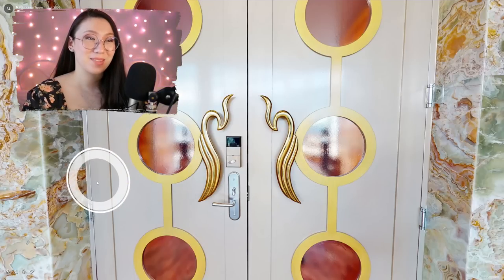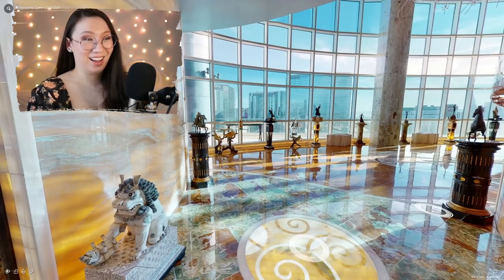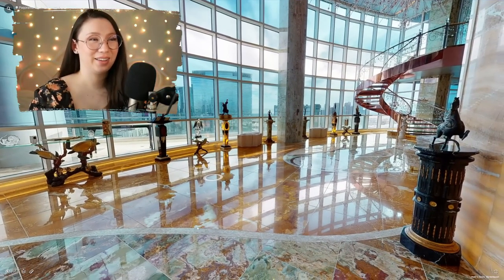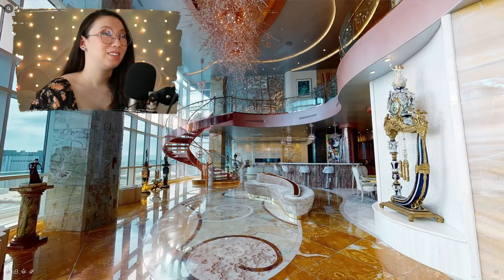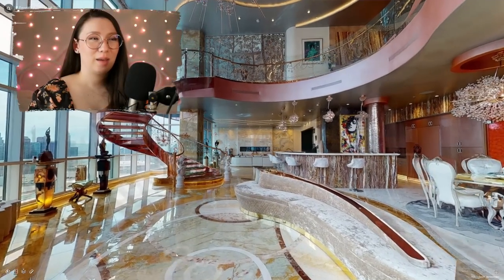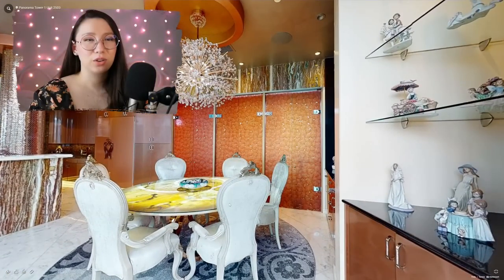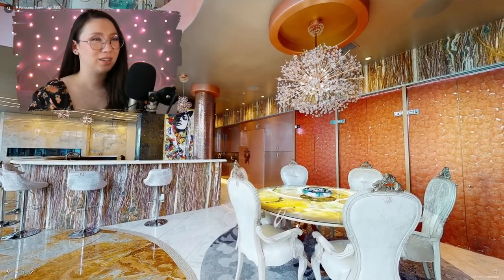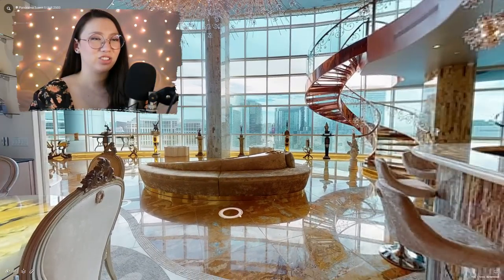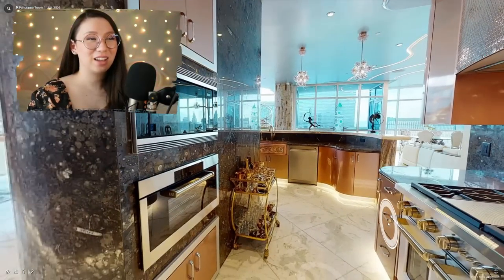I think this is the entrance based on the door. You'll see why I've picked this apartment in just a second. As I turn around - are you ready? Prepare yourself. It is something else entirely. Ladies and gentlemen, welcome to the Panorama Tower, Unit 1, apparently. It absolutely feels like it's fit for someone that's Las Vegas royalty or something. Isn't this just crazy? Is this the kitchen? Oh my gosh, this is a wild kitchen.